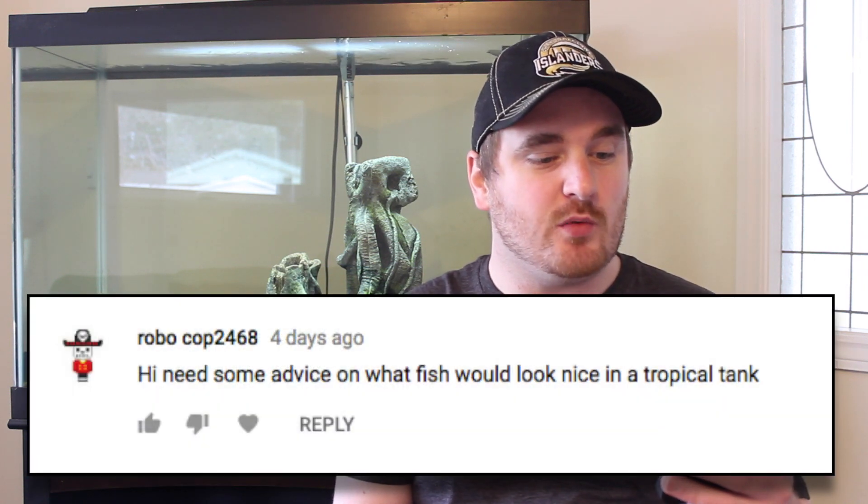So this week, I had a question from Robocop2468, and he asked: I need some advice on what fish would look good in a tropical tank. Now, when I say tropical fish, I mean fish that like warm water.